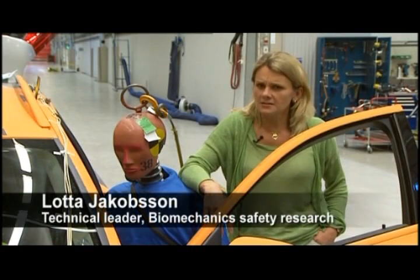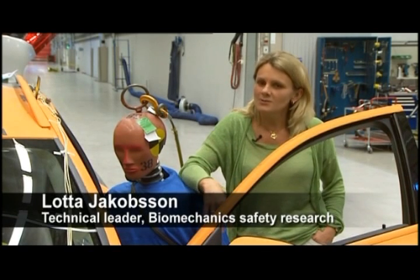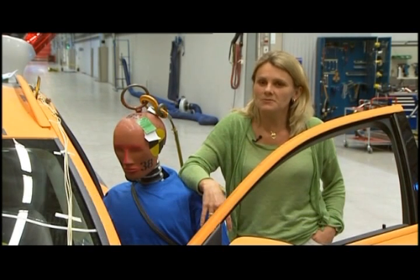At that time many people were very scared, hesitating about how to be restrained the best way, so it was a very strong decision to implement this in cars.